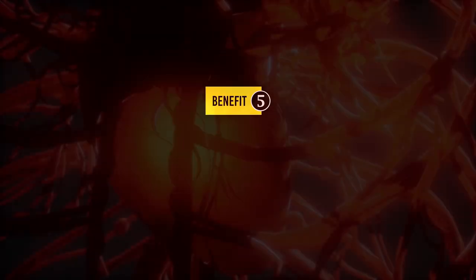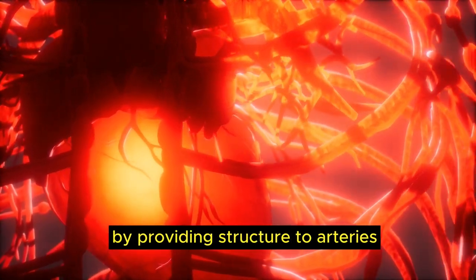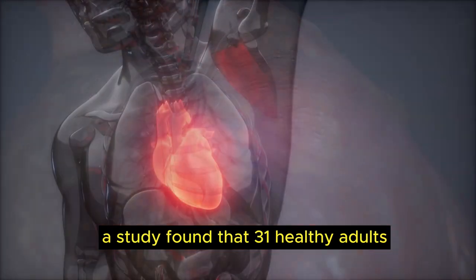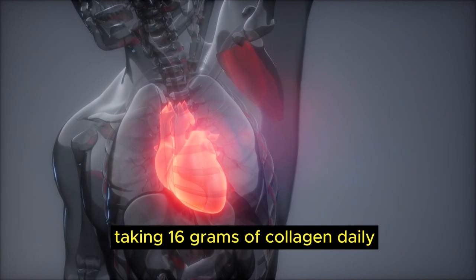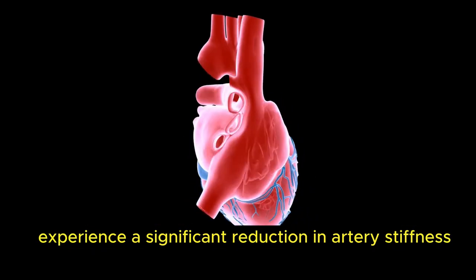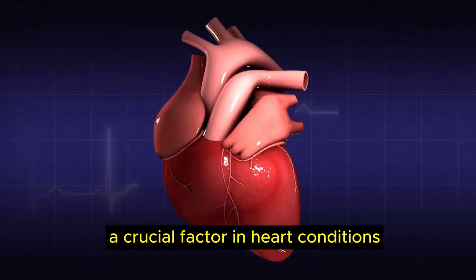Number 5, heart health. Researchers suggest collagen supplements may reduce heart health risk by providing structure to arteries, which may become less flexible and elastic. A study found that 31 healthy adults taking 16 grams of collagen daily experienced a significant reduction in artery stiffness and an average 6% increase in HDL cholesterol, a crucial factor in heart conditions.